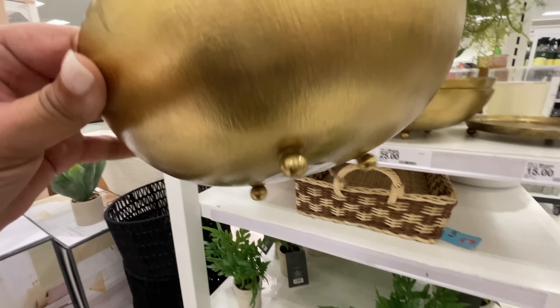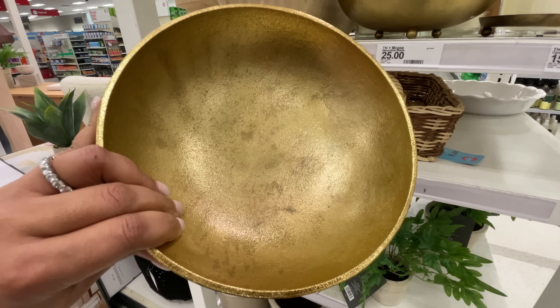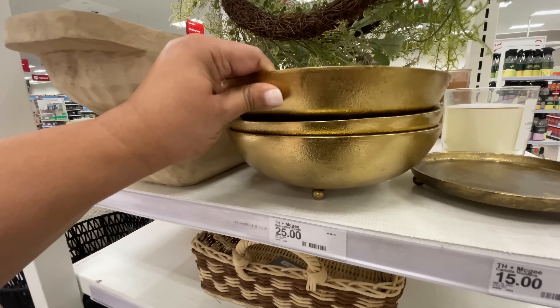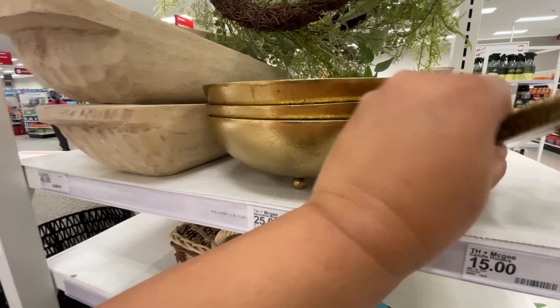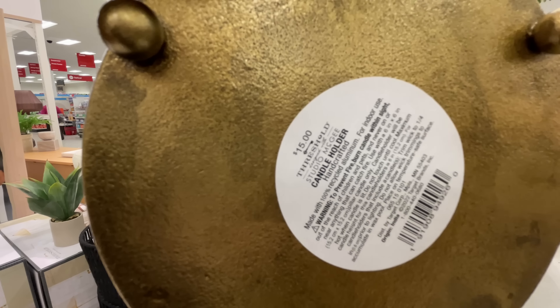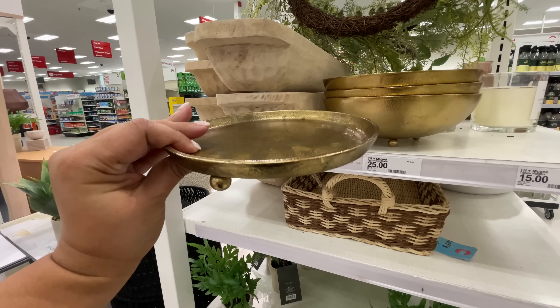Studio McGee just has a few new items. $25 for this ball — I love it, I think it's so nice, super cute. There's also a tray version of it. The tray is $15 and it's a little bit smaller.